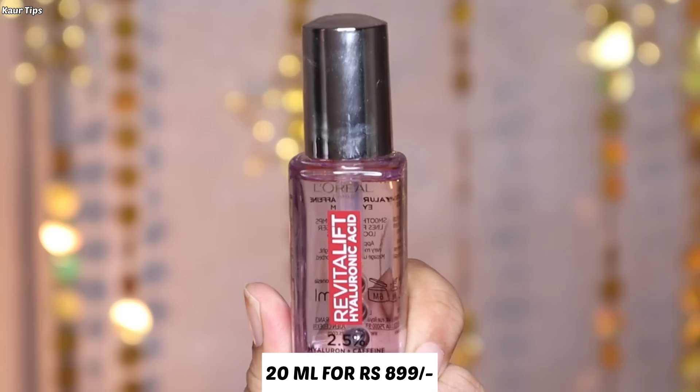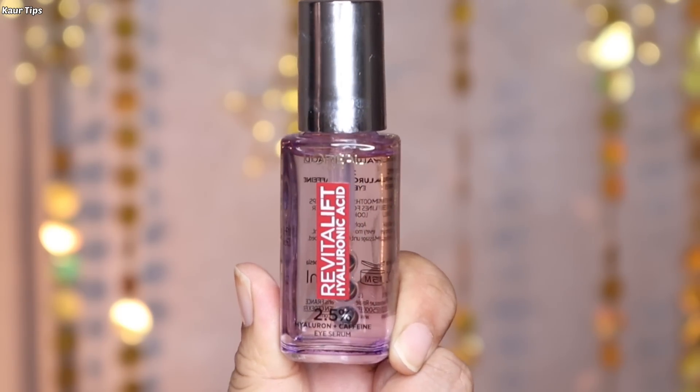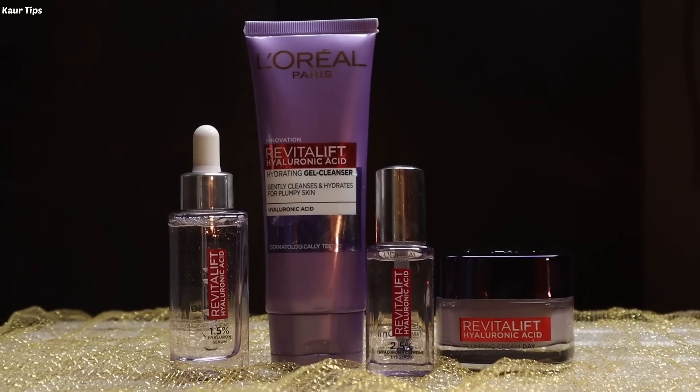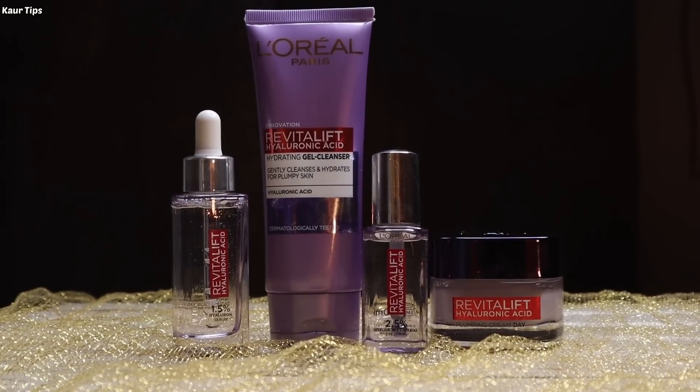This is a 20ml product and its price is Rs. 899 only. So go check out all these Hyaluronic Acid range products now to get a dewy hydrated look all day long. That's all for this video — thank you so much for watching.